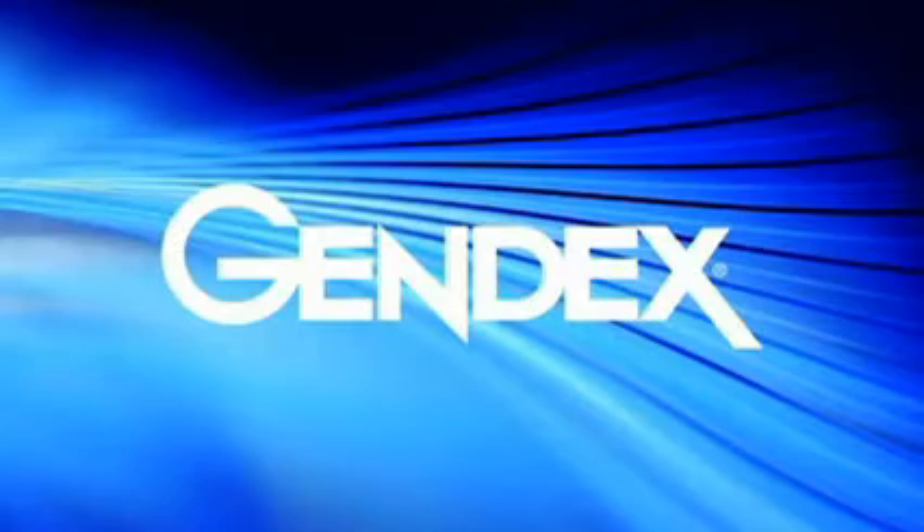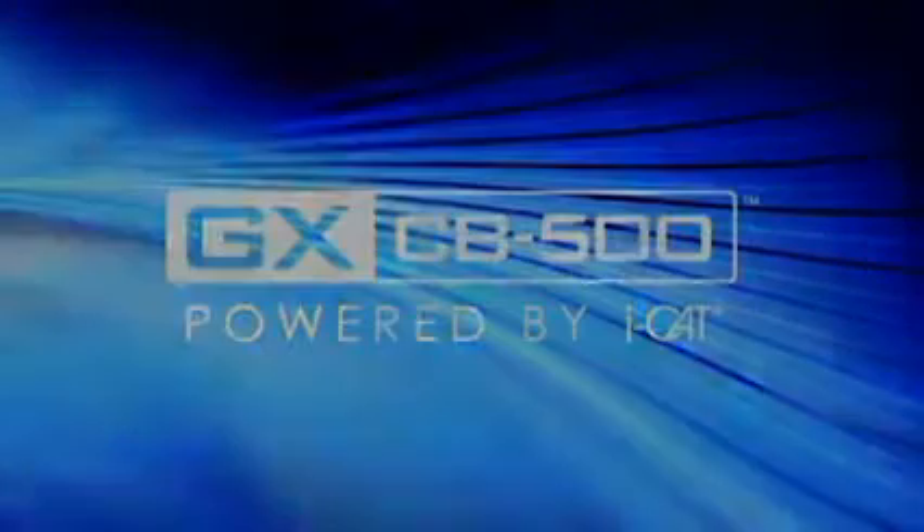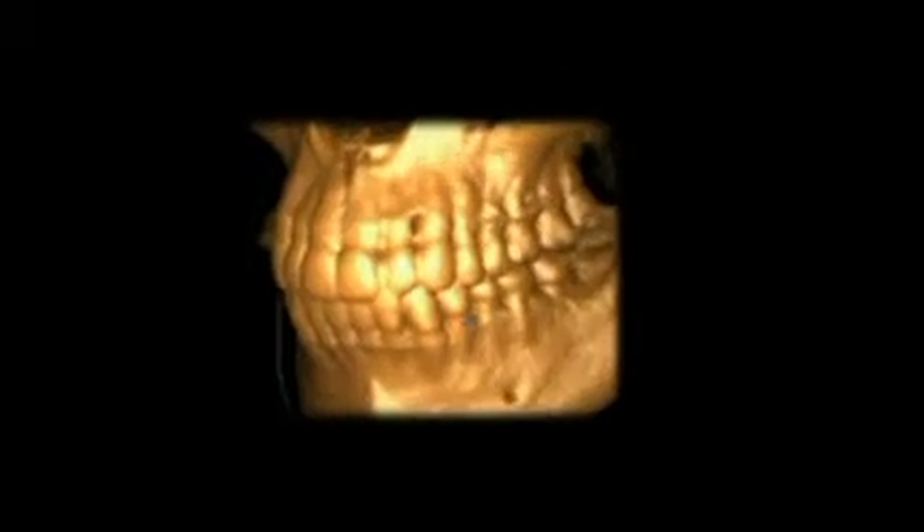GENDEX enters a new dimension in digital imaging with the GX-CB500, powered by iCAT, the leading technology in cone beam 3D imaging. The GX-CB500 offers dental professionals a unique medium field of view to provide immediate diagnostic information for their patients.